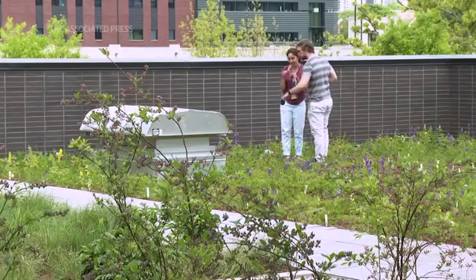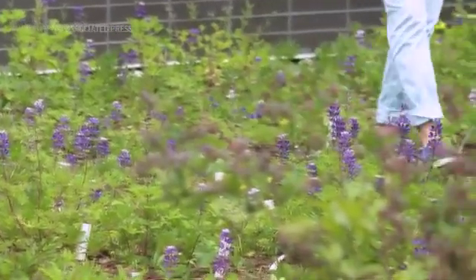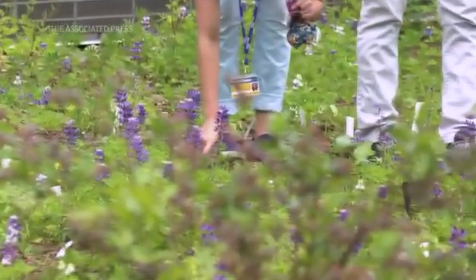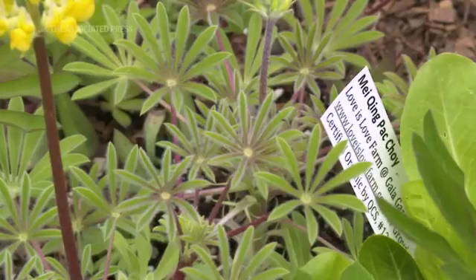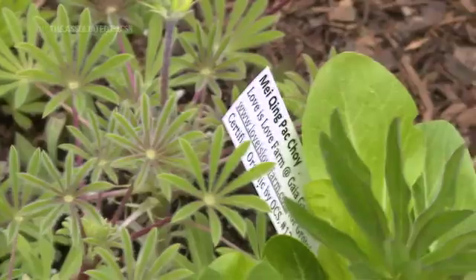One of the requirements of the Living Building Challenge is to have urban agriculture, and the way we satisfy the urban agriculture requirement is with blueberries, seasonal vegetables and fruits,